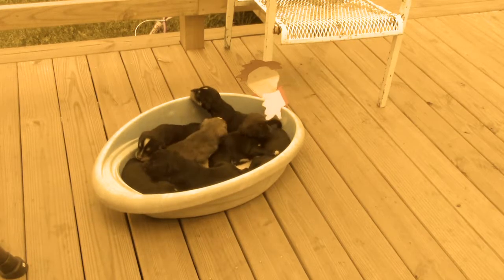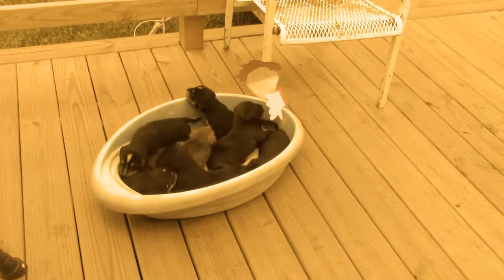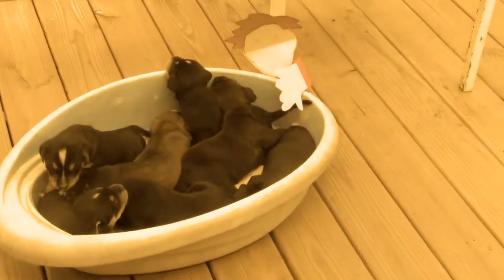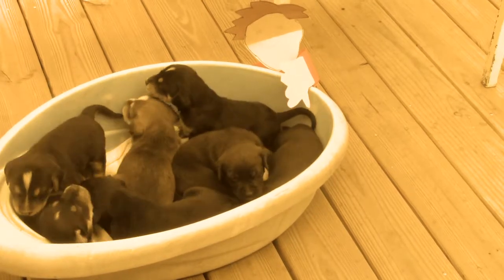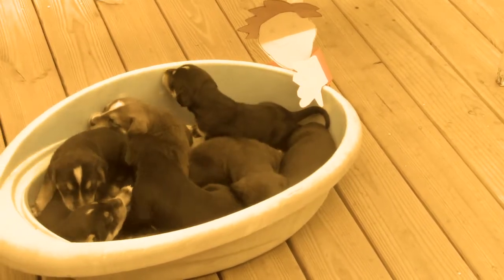Flat Stanley was sent to a puppy farm. Here he is with all of his new buddies — seven beautiful baby rescues.